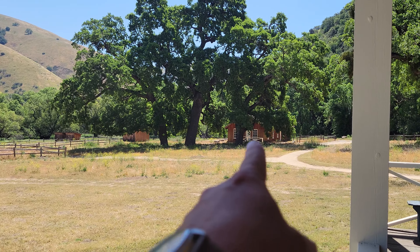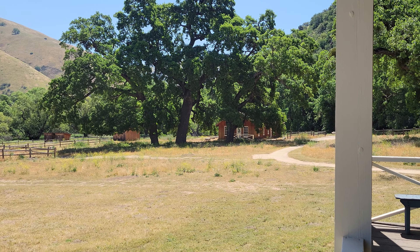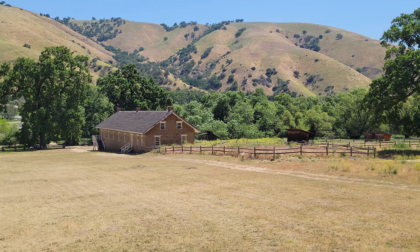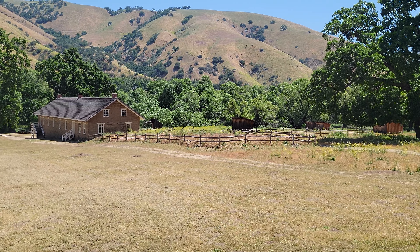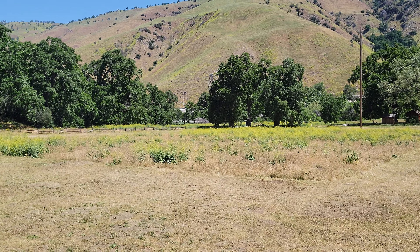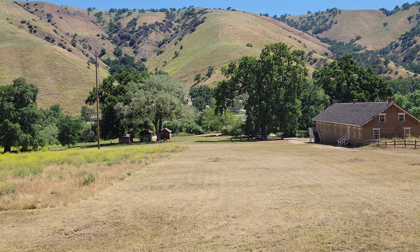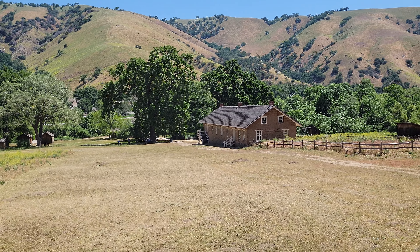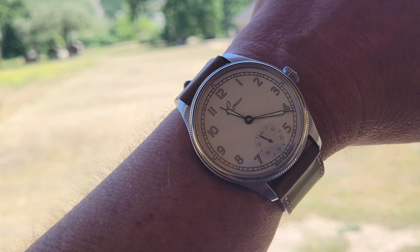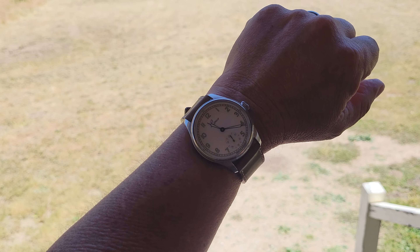That building over there, underneath the big valley oak trees, is actually the quartermaster's office. Over in that area, right across from the main quarters building, there used to be a kitchen that burned down. This is the view from the captain's deck — of course, back in the day there wasn't an interstate cutting right through the middle of the front yard. Pretty impressive. Thanks for joining me, and for those who stuck around — I am wearing my Laco Cuxhaven today.